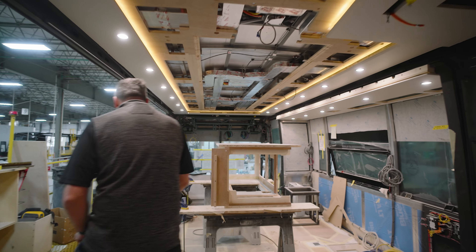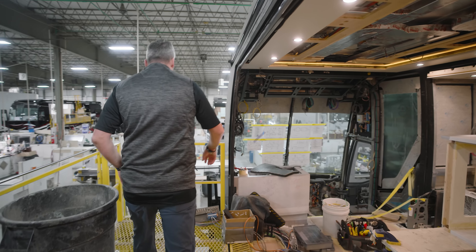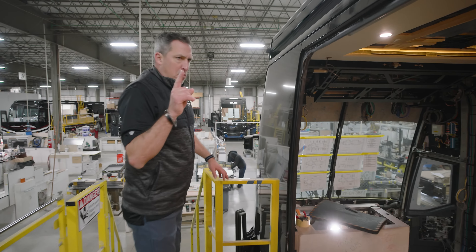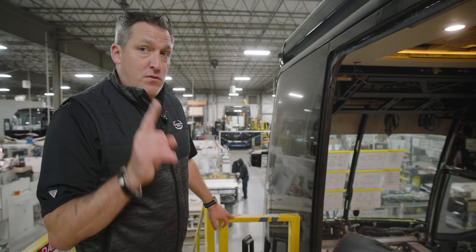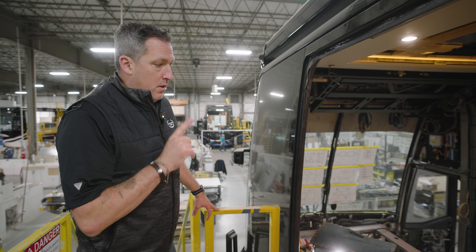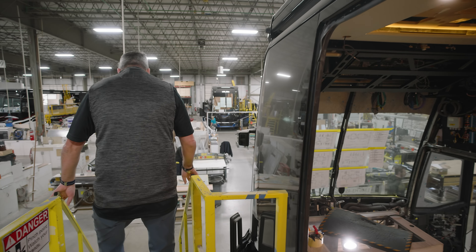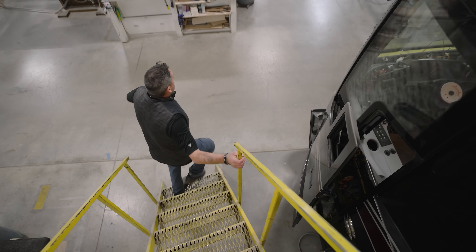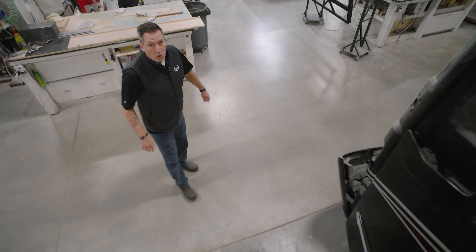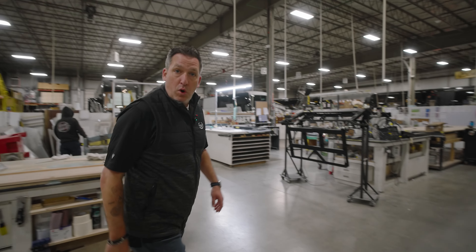I can see the floors in here, lots of cabinetry coming in. I think this is the first new H3 quad slide that Marathon has produced on the new H3. All right, we're going to head on down and take a look at a few more coaches.